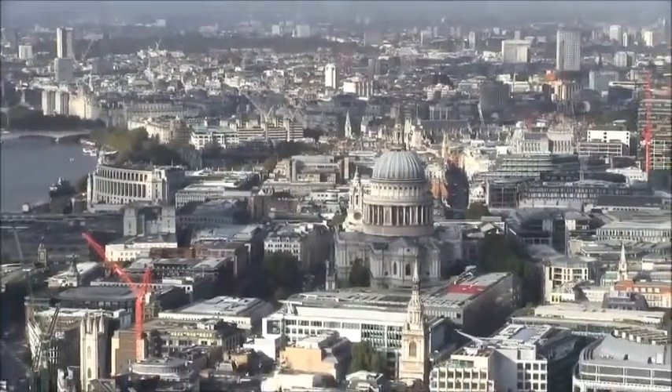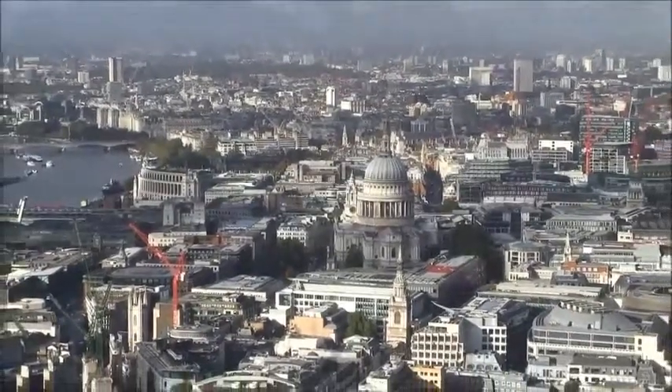The Square Mile supports the Barbican Centre, the Guildhall School, and the Museum of London — and this is just a few of the things that you can come and see in this Square Mile.